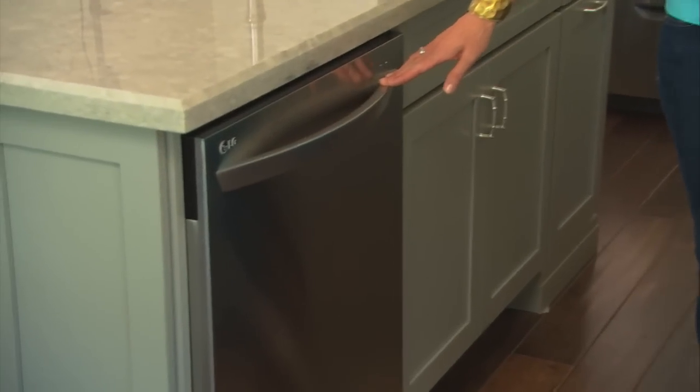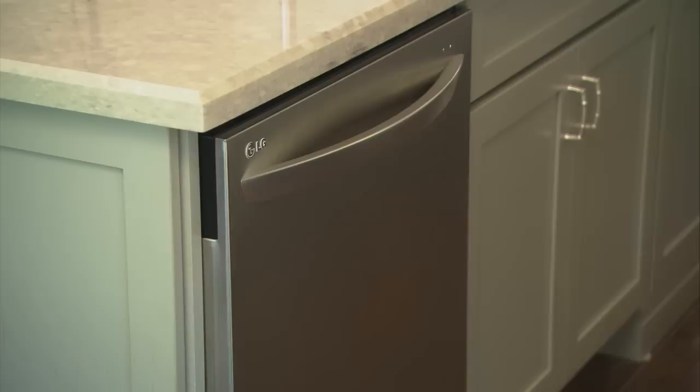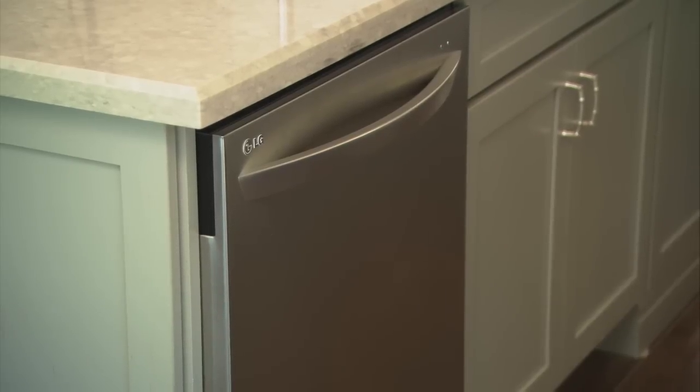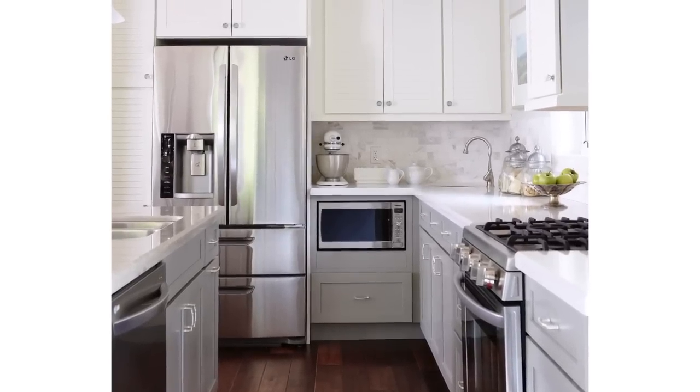Now let's talk about dishwashers. I always thought that steam related to ironing my clothes, but now you can get a dishwasher with steam capabilities, which means it can get baked-on food off your dishes and still keep that precious china in pristine condition. So when it comes to renovating your kitchen and taking the plunge to buy new appliances, I suggest you spend a little bit of time researching and finding the ones that have the features and functions that work best for you and your lifestyle.